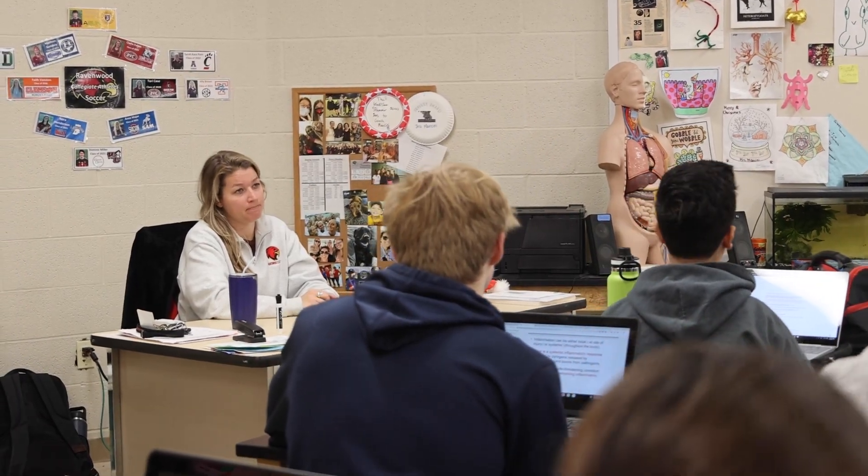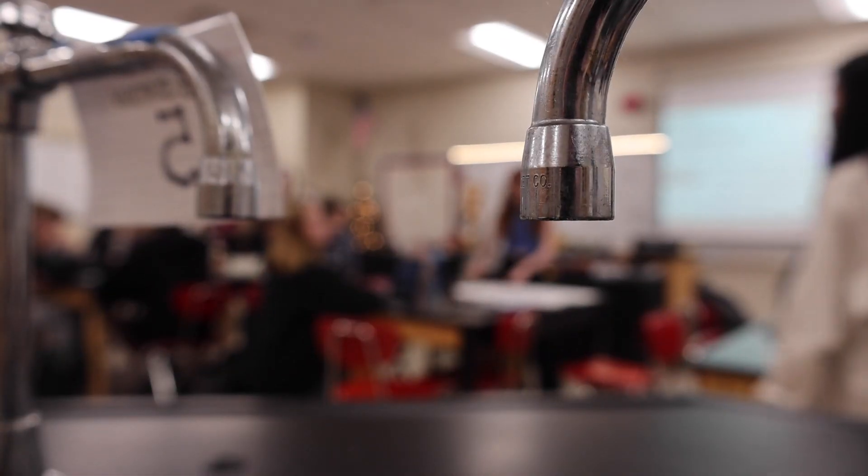They are learning about careers in this class and researching their own career paths. They're doing case studies where they have to investigate different things about the human body — essentially built around students who are interested in medical or research fields after high school.